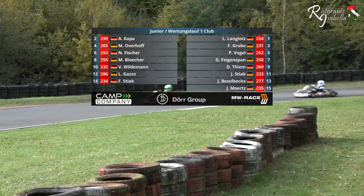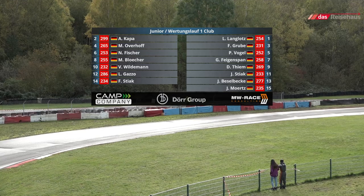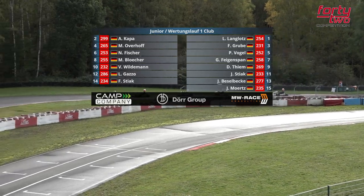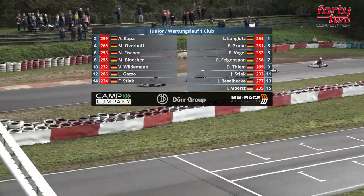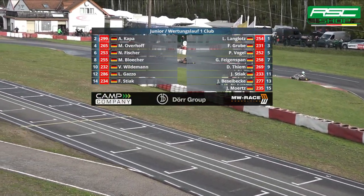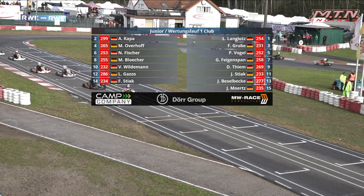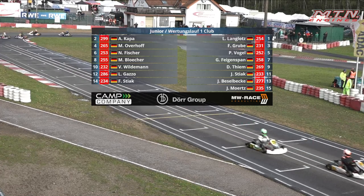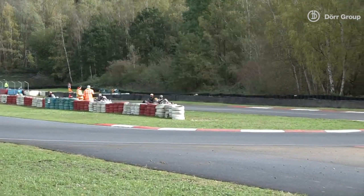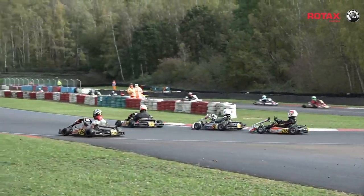Finn Krueber and Mats-Johan Overhoff — the 231 and the 265 — make up row two. Phil Vogel and Nevio Fischer are row three. Gregor Feigenspan and Maxim Blershaw in row four. Dennis Thiem and Variato Vilderman round out the top ten. Completing the 15-strong field are Janis Tijak in the 233, Luigi Gaso in the 286, Jake Bezelbecker in the 277, Finn Stijak in the 234, and Jonny Mertz in the 235.